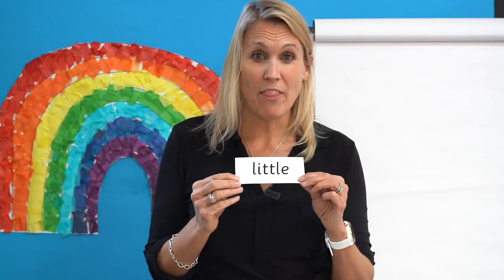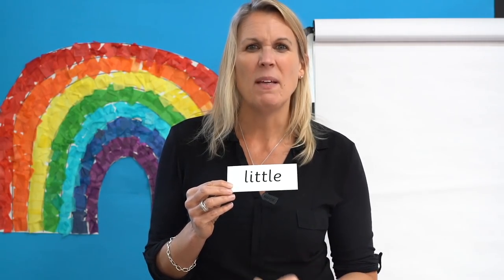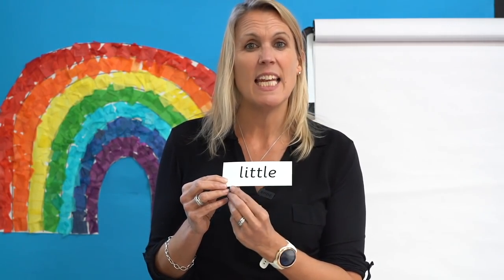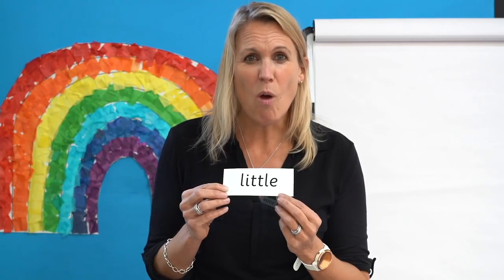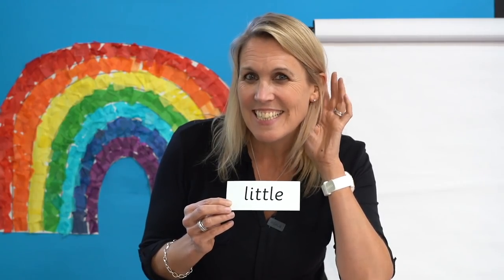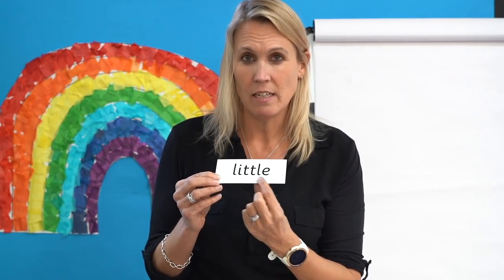Let's learn to read a tricky word — we are going to learn to read the word 'little'. Here it is. The first bit is easy: L-I-T. But the end is tricky because these letters say L. When I read it I say L-I-T-L — little. Now read the word with me: L-I-T-L, little. Awesome. Now read it yourself. Did you say little? I think you did. You're right — the word is L-I-T-L, little.